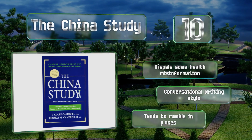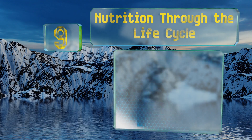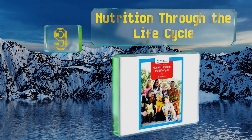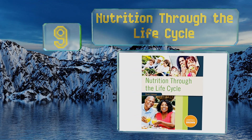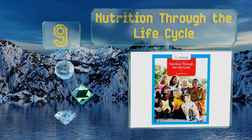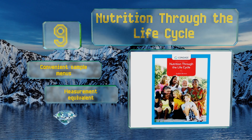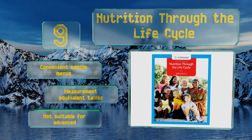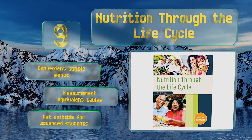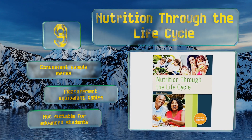At number nine, Nutrition Through the Life Cycle sheds light on how we grow and develop from preconception to old age, using insight contributed by leading experts, case studies, and vibrant pictures and diagrams. It also helpfully describes common ailments that can result from deficits. It includes convenient sample menus along with measurement equivalent tables, but this one's not suitable for advanced students.